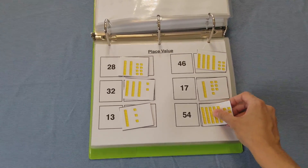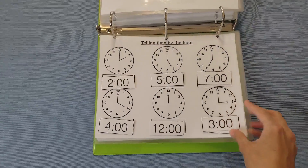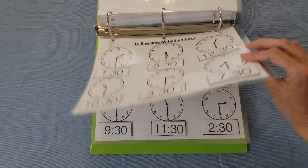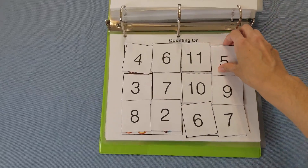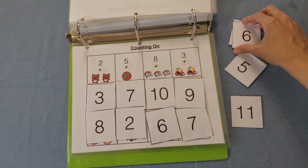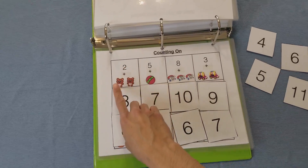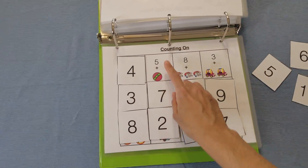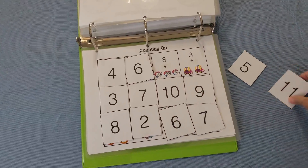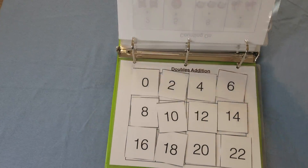We also have place value — again matching. We have telling time by the hour and telling time by the half hour, which becomes more difficult as the child has to focus on the long hand and short hand. Then we have counting on — these are addition problems using an addition strategy. For example, two plus two more: we count on, two, three, four — four. We'll count on further: five, six, eight, nine, ten, eleven.